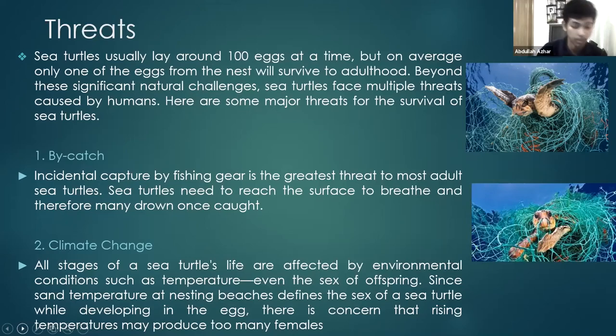Answering the earlier question about sea turtles in the Great Barrier Reef: six out of seven species actually live there. So yes, there are sea turtles living there.